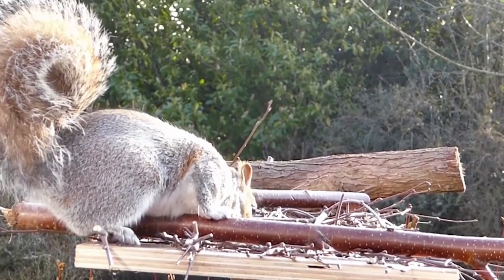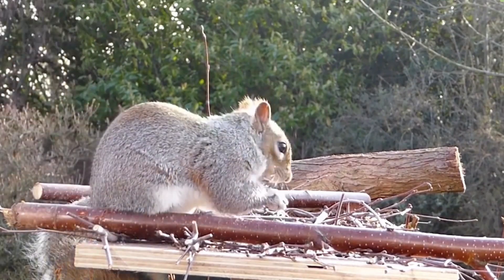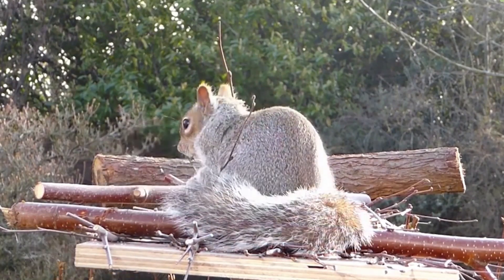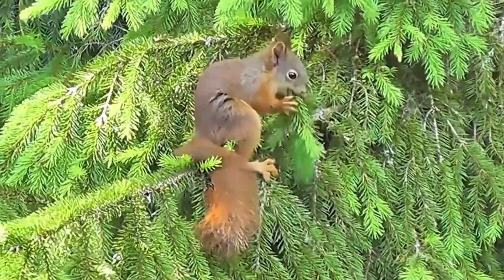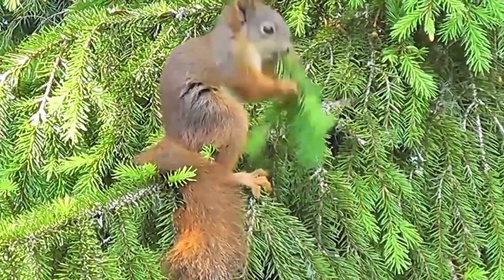They have excellent spatial memory and can remember the locations of hundreds of caches, which they retrieve during times of scarcity. This behavior helps ensure their survival during periods when food is scarce and also contributes to the dispersal of tree seeds, as squirrels often forget some of the caches they have hidden.